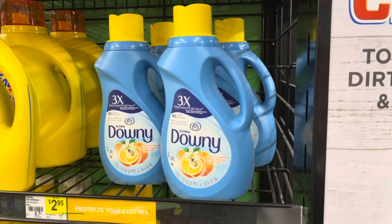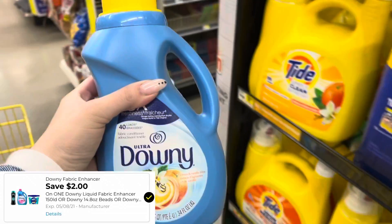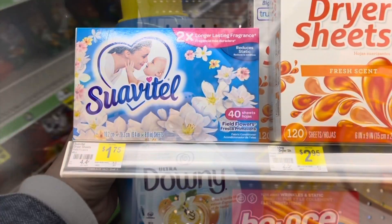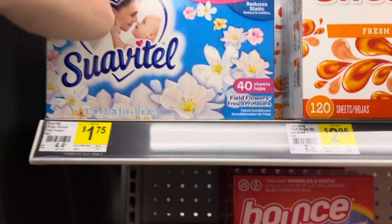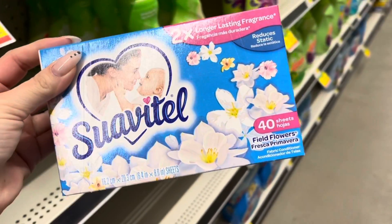I'm going to pick up this Downy fabric softener. Now this is $2.95. We have a $2.00 digital attaching to this making this only $0.95. The Suavitel dryer sheets are $1.75. We have a $0.50 digital making these $1.25.